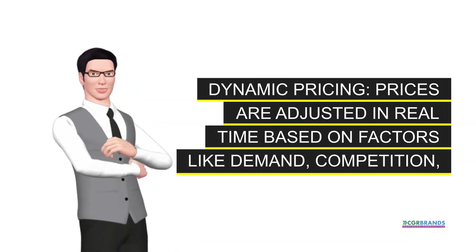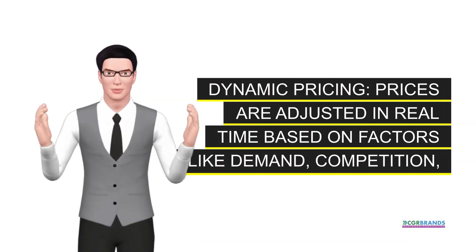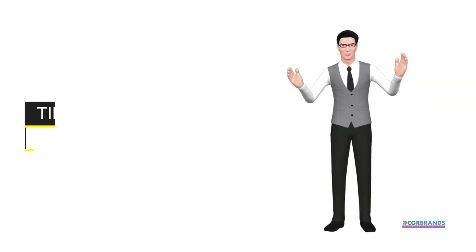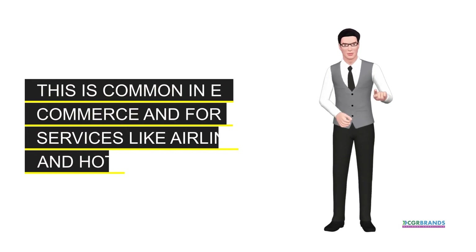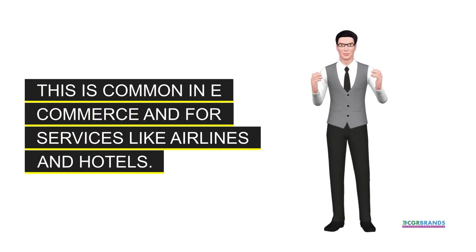Dynamic pricing. Prices are adjusted in real-time based on factors like demand, competition, time of day, or customer browsing history. This is common in e-commerce and for services like airlines and hotels.